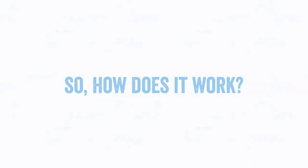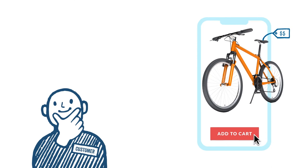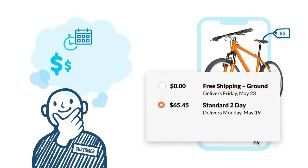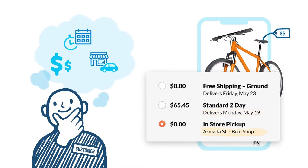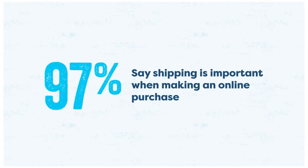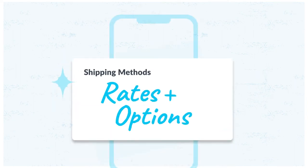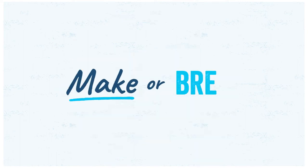So how does it work? When a customer adds items to their cart, they want to know how much it will cost to ship, when it will arrive, or if they can pick it up. 97% of online shoppers say that shipping is important when making an online purchase, proving that the rates and options you show to customers at checkout can make or break the sale.